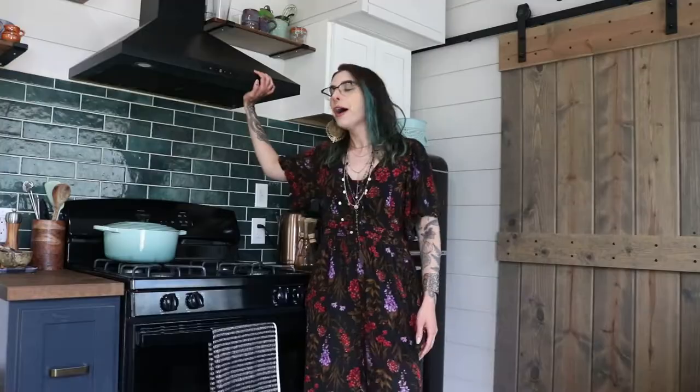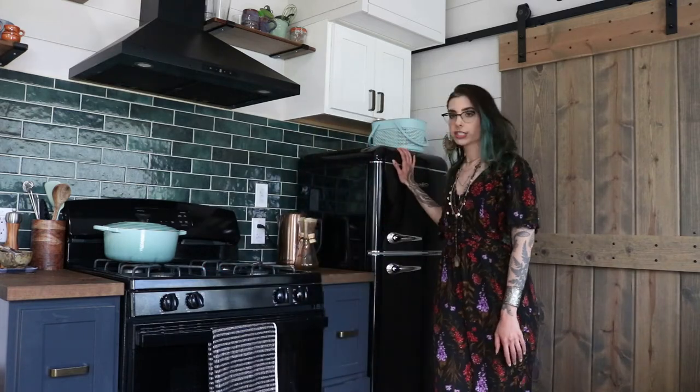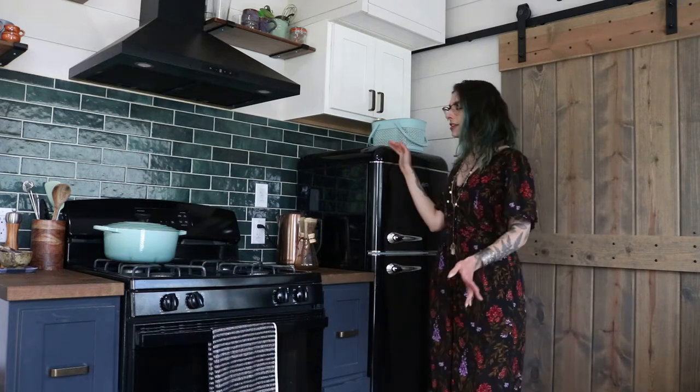I do have a full-size stove — not an apartment size. I can even fit a larger baking sheet in the oven than I used to be able to in my apartment. I also have ventilation above my stove, which I didn't have before, so for me this is a huge upgrade. I love the shiny black — super sexy — which goes perfectly with my pretty mini fridge.